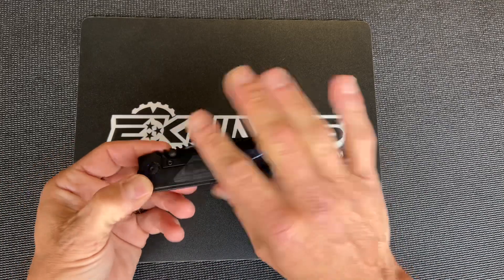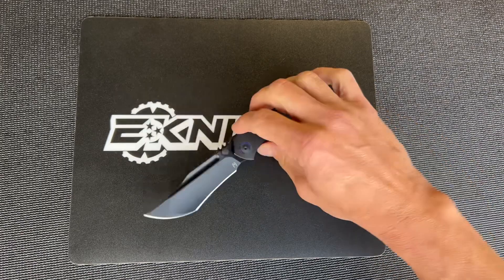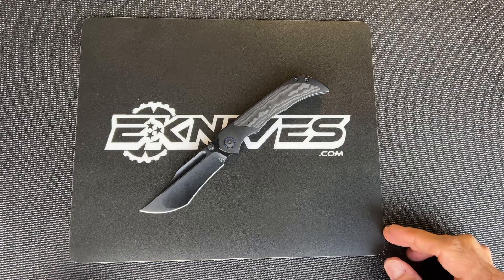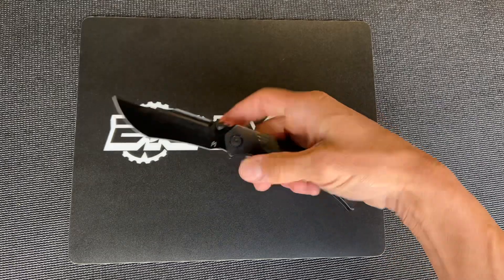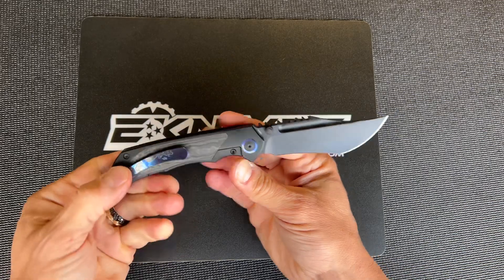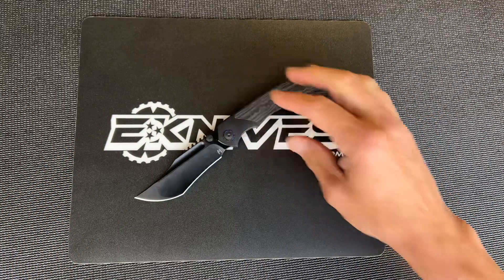We're super honored and humbled to be able to bring this exclusive to you guys and to work with Kurt. We've known Kurt for a long time and we've watched him become an awesome knife maker just from day one, so it's been really cool to witness and be a part of. He's an awesome guy.